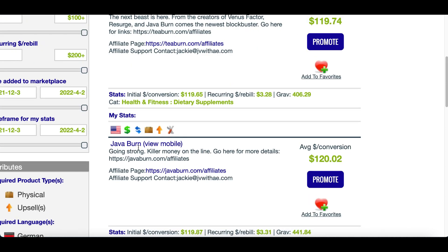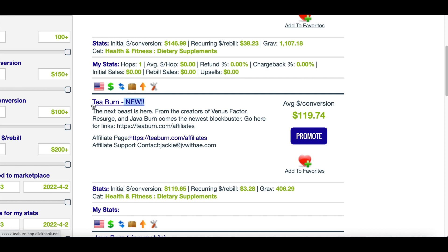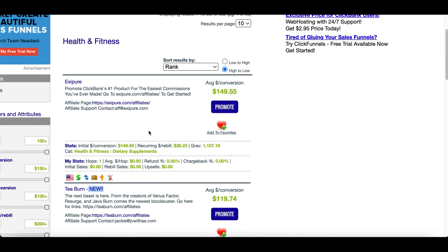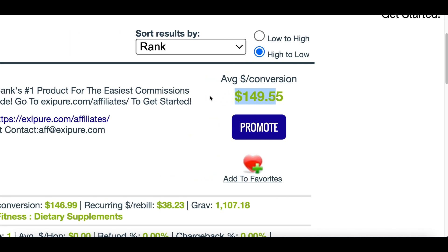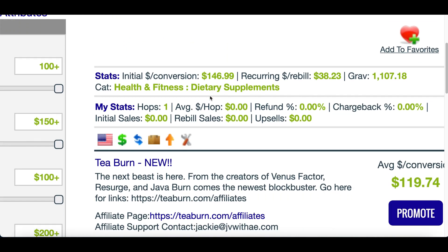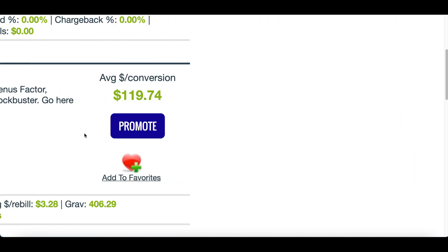I'd either go with this one right here called Java Burn, or this brand new one I definitely recommend trying out — it's basically a new tea that people can use to start losing weight. We're going to pick one of these weight loss products because some of the best products to make money from on the internet are weight loss products. People are always looking for the new healthy thing to do, the new fasting method, the new way to start losing weight.